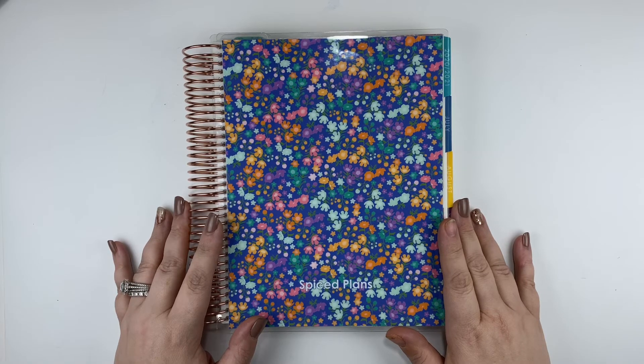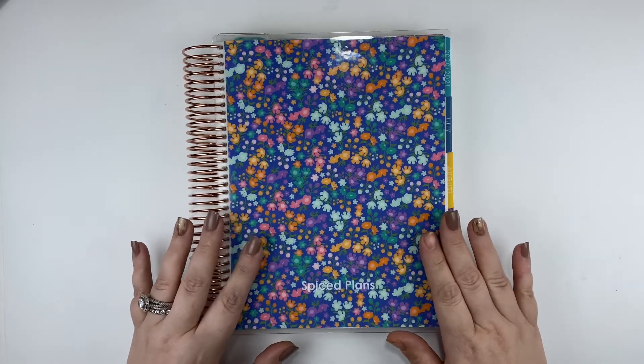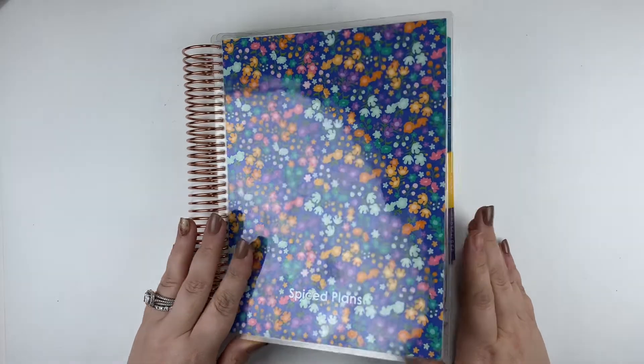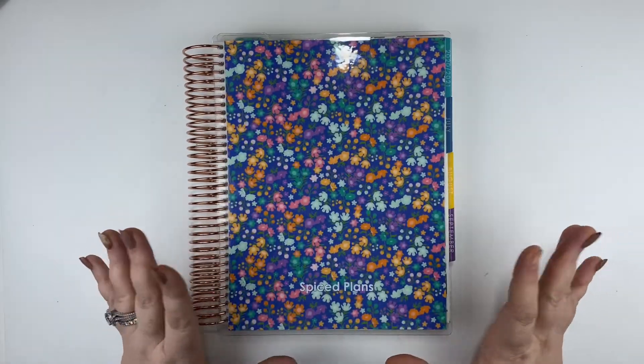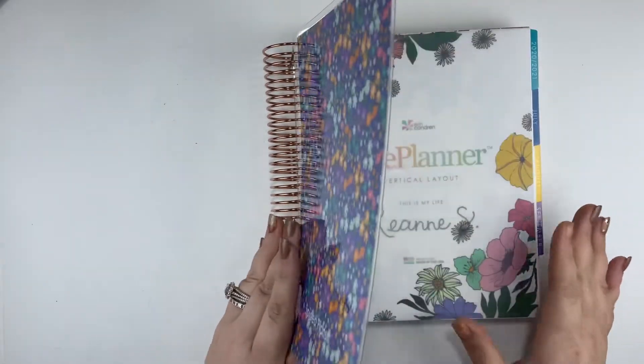A couple videos ago I showed you how I set up my Wellness Planner, and I can see why a couple of you would want to know what I do with my Wellness Planner. So I will explain it to you.